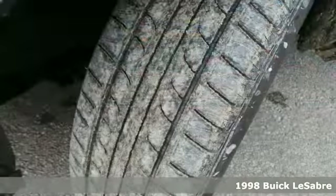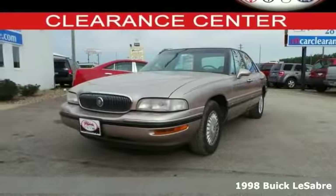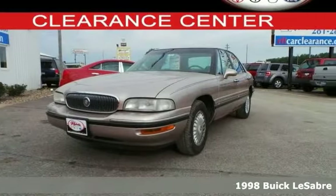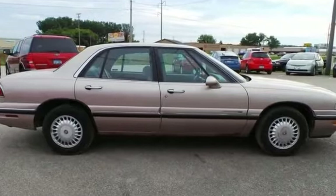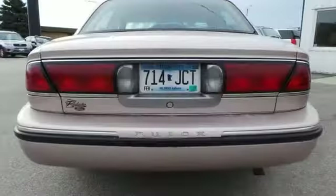Take home this well taken care of 1998 Buick LeSabre. It's nicely equipped with features including a 3.8 liter V6 engine, analog brakes, dual front impact airbags, and front and rear anti-roll bars.